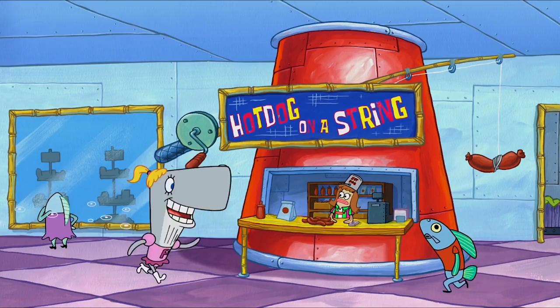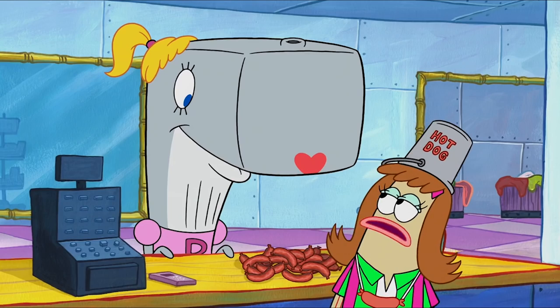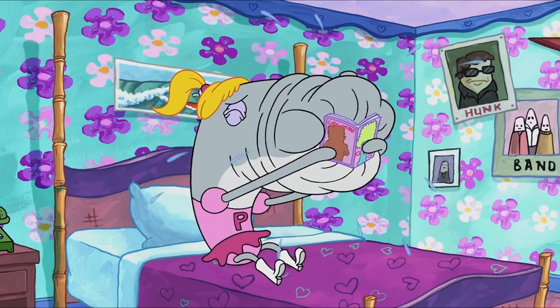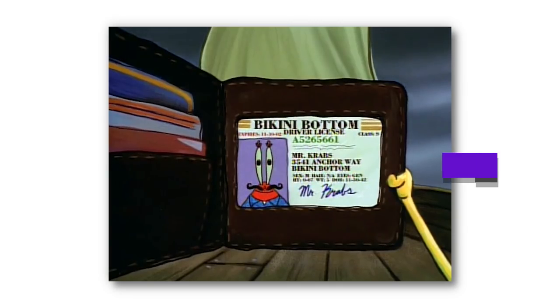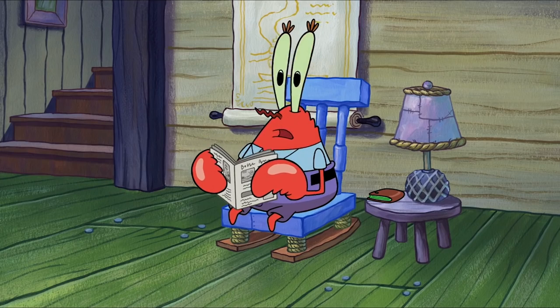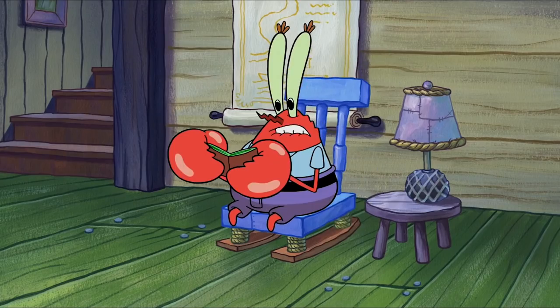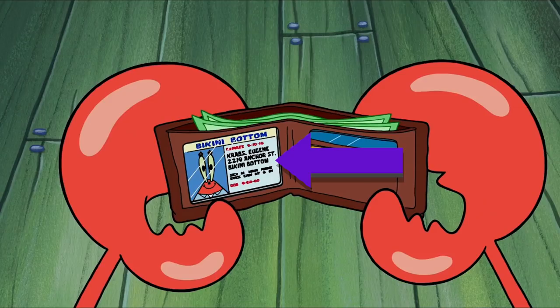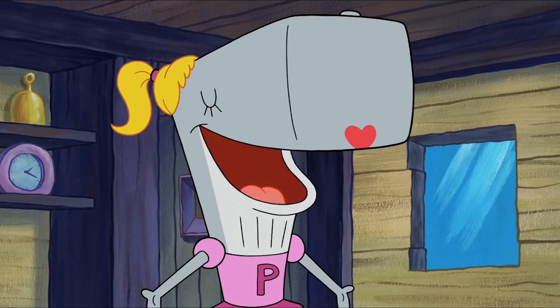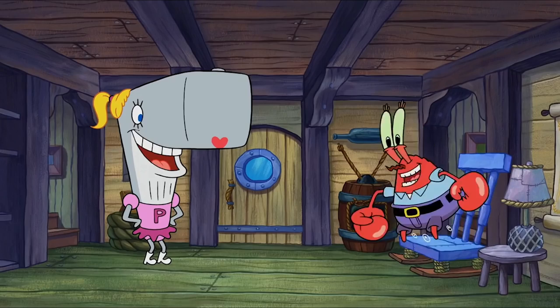In the episode 'Mall Girl Pearl,' Mr. Krabs' daughter Pearl is feeling a little bored, so she gets a job at the Bikini Bottom Mall. The mistake in this episode is a little complicated. In the Season 1 episode 'Sleepy Time,' we get a glimpse of Mr. Krabs' driver's license, which claims he was born on November 30th, 1942, and that his address is 3541 Anchor Way. However, in 'Mall Girl Pearl,' we get another look at Mr. Krabs' driver's license, and this time it says he was born on September 25th, 1960, and his address is 2219 Anchor Street. Mr. Krabs could've moved between Season 1 and Season 10, but you can't change your birthday — so yeah, this was definitely a mistake.